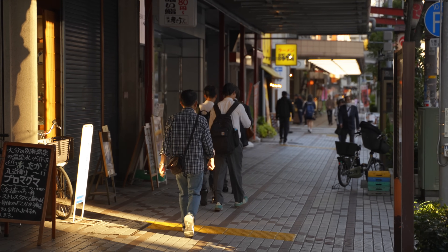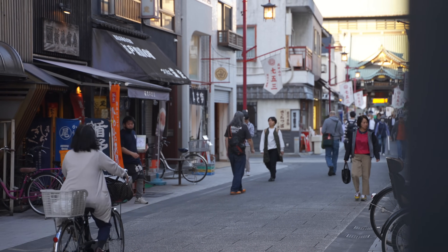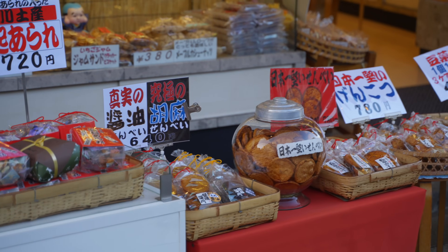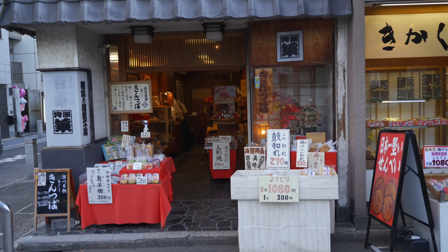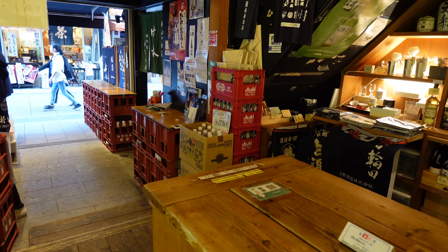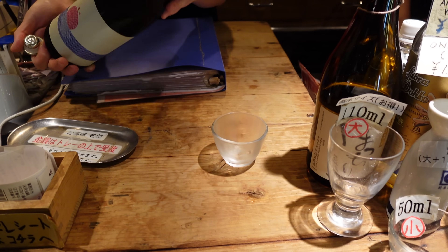This alley is steeped in history and offers Showa-era ambience that characterizes this charming area. Sit back and browse the many local stores that line the streets, or simply take a stroll and enjoy the atmosphere. My tip for this area is to sample local sake at cozy izakayas like I did — places where you can choose from all sorts of Japanese sake and alcohol by the glass.